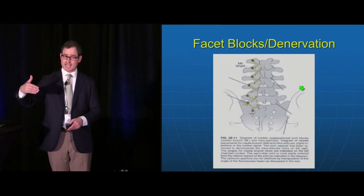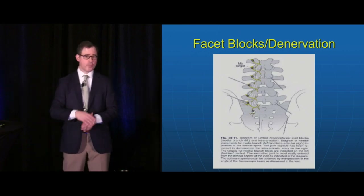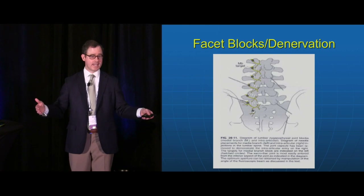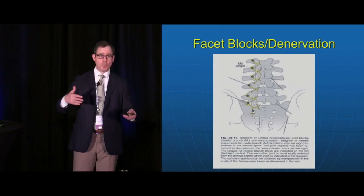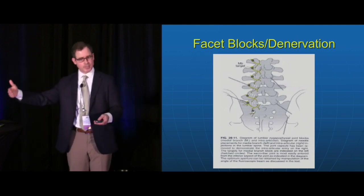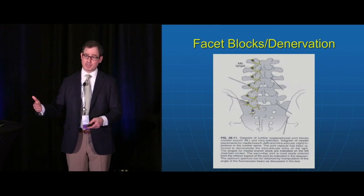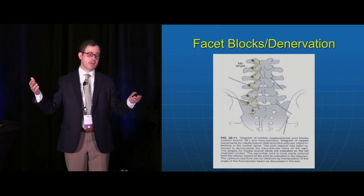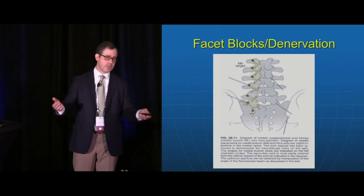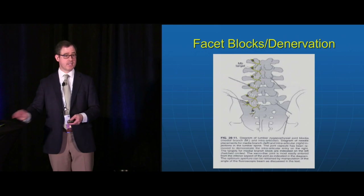When patients respond to diagnostic blocks, we're looking for 50% or more relief over the duration of the local anesthetic. For example, if injecting bupivacaine, patients should report relief for at least six to eight hours. If pain returns ten minutes later, either the block wasn't performed correctly or the facets are not involved.